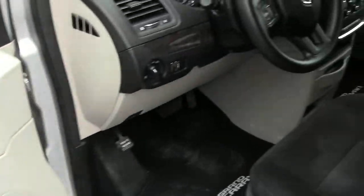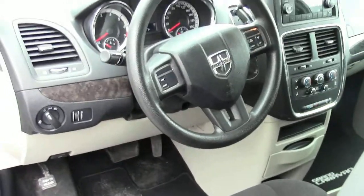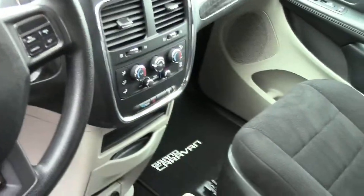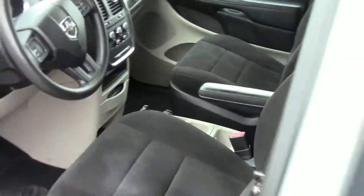Power windows, power locks. You've got cruise control, steering wheel controls for the radio, a nicely laid out cluster, independent controls for the rear heat and AC, CD and MP3, and lots of room in the front.